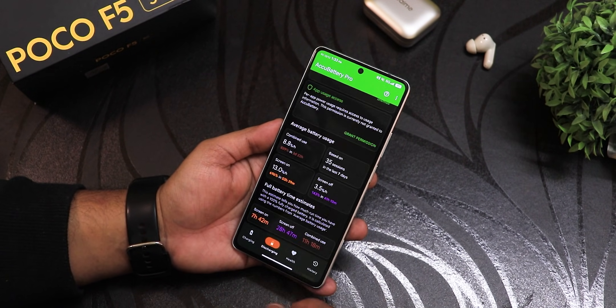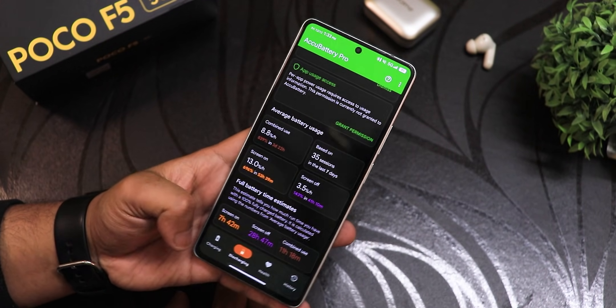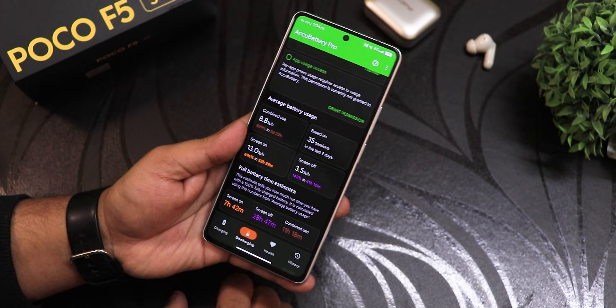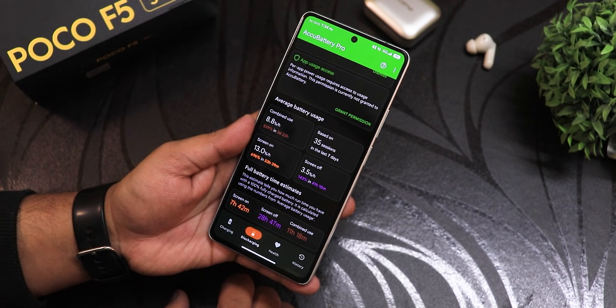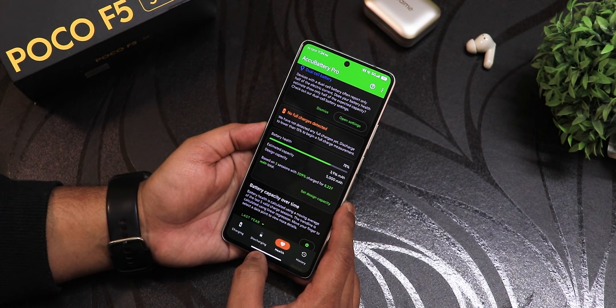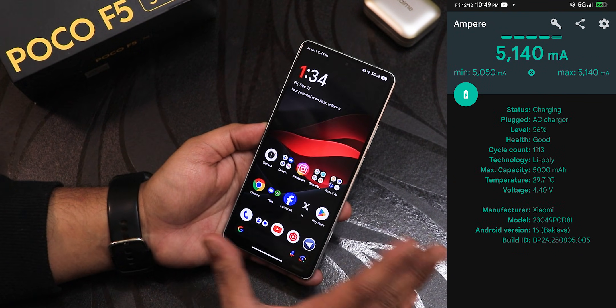The battery life tested with the AccuBattery app shows nearly eight hours of screen-on time — these are estimated numbers but still really good. Screen-off standby is 28 hours, and the combined estimate shows 11 hours and 20 minutes, which is a really good number overall. Battery health shows 78% for me, which isn't great but manageable, and fast charging speeds are good.